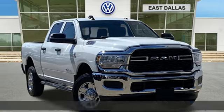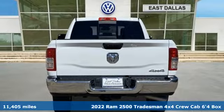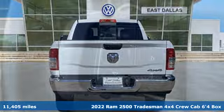Here's a 2022 Ram 2500. If you're wondering whether your truck can handle the load, it's time for this 2500.